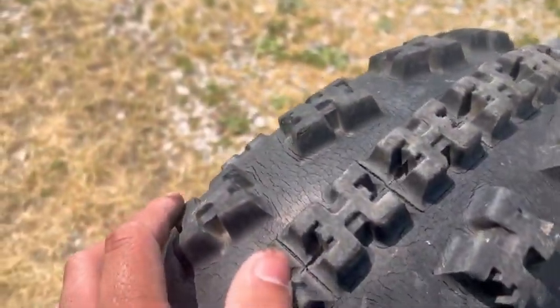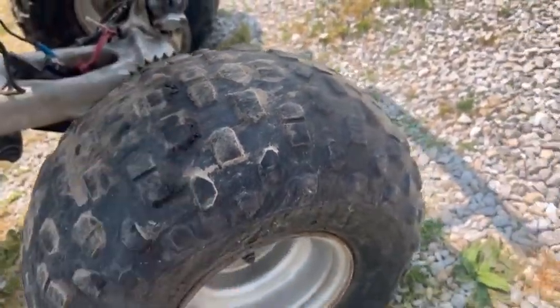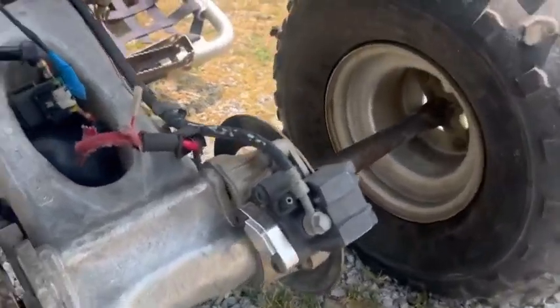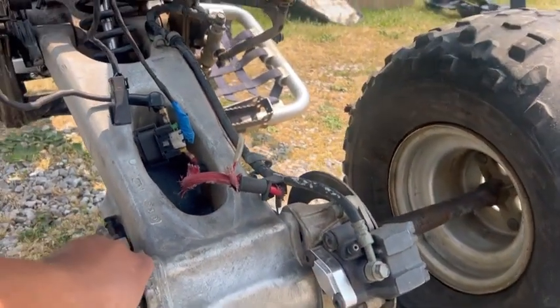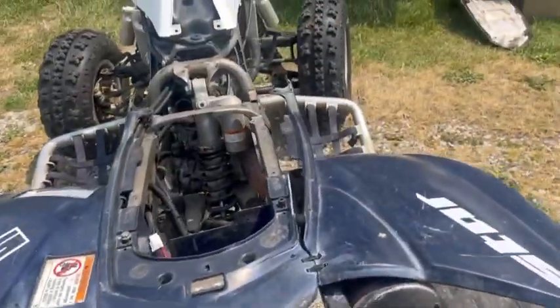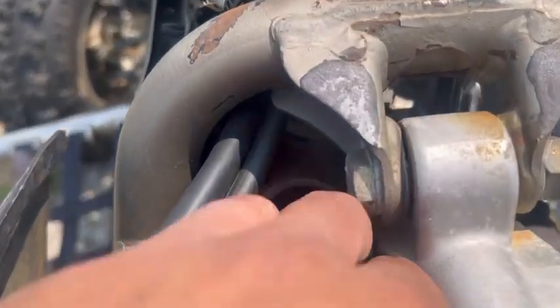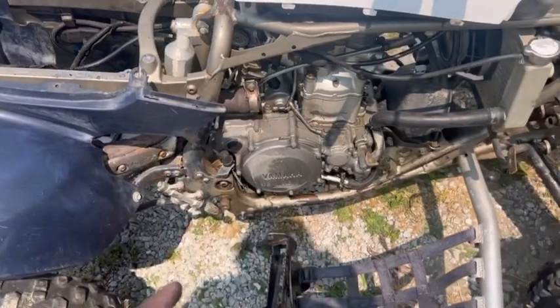The front tires — this one's really dry-rotted so that one has to come off. The rears are off a Yamaha Warrior or a Blaster, I don't know, but it makes sense because of how loony they are. The rear carrier feels tight from what I can tell. The rear shock may need a rebuild — the bottom bushing is pretty cracked and there's a little residue. The carb is obviously going to need cleaned — I can see dirt in there.